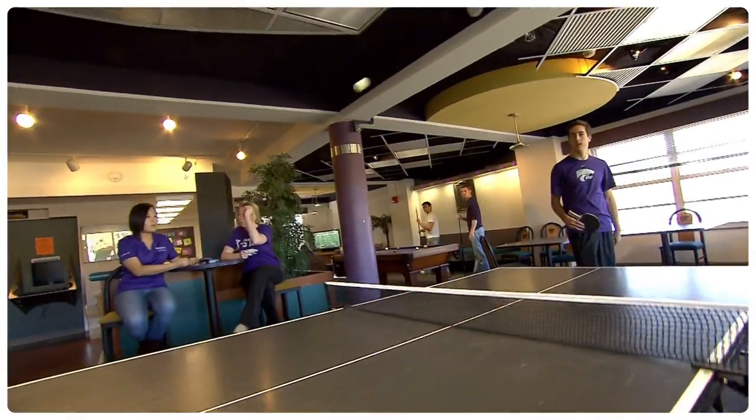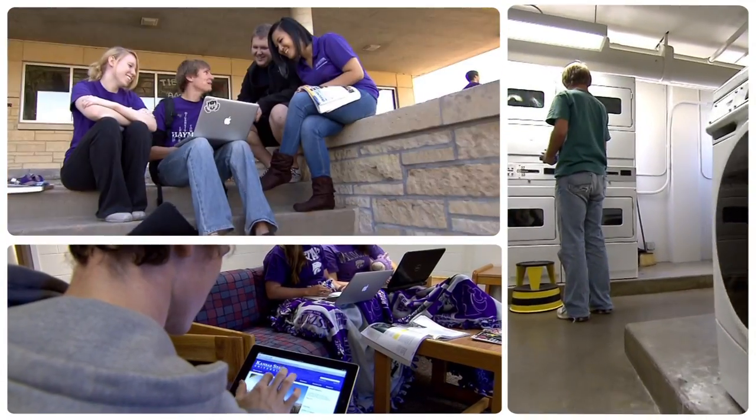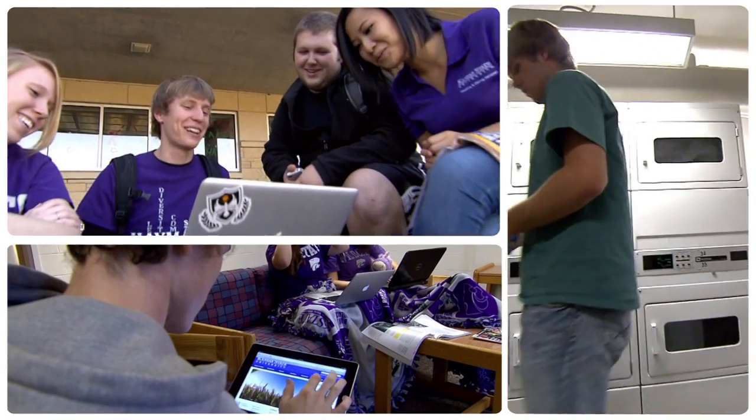All residence halls offer floor lounges, laundry facilities, and wired or wireless internet, as well as a variety of opportunities to get students involved on campus.